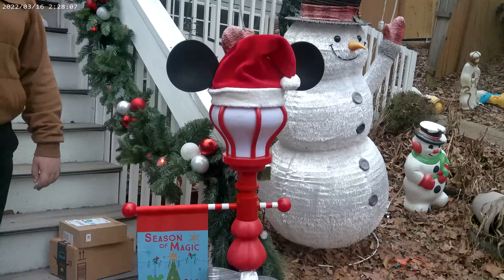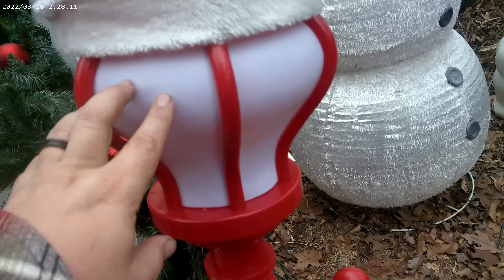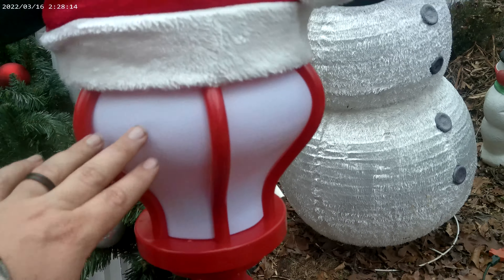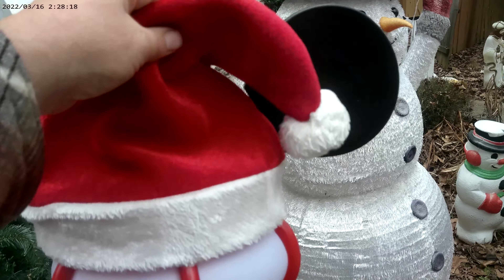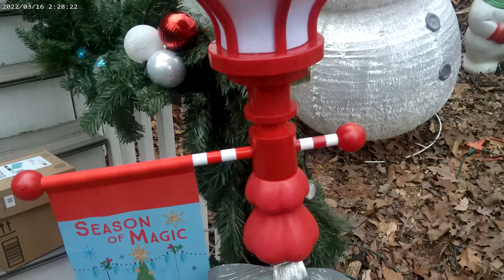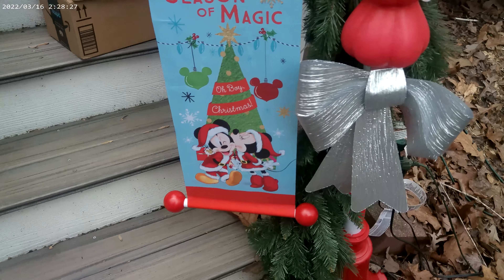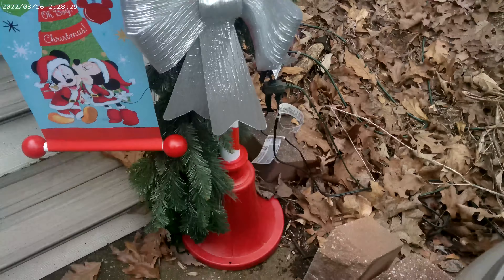They're really nice. You've got a nice plastic little lamp here. It has a flickering light in it — it kind of looks like a flame when it's on at night. It looks really nice. And then on top of it, you've got the Santa hat with the Mickey ears. And as you go down, it's got a little sign here — Season of Magic — with Mickey and Minnie on there. And a nice big silver bow.